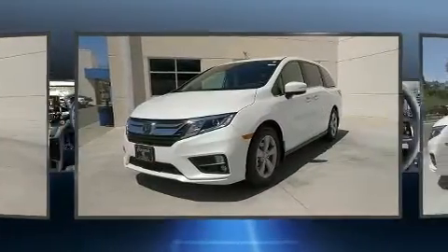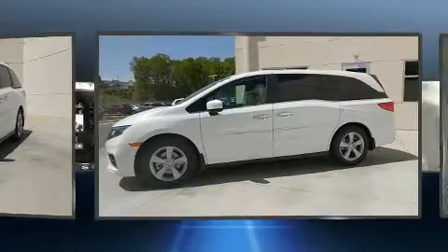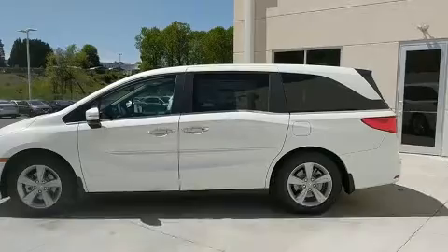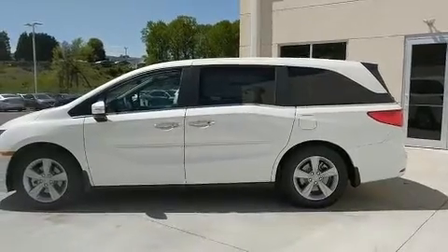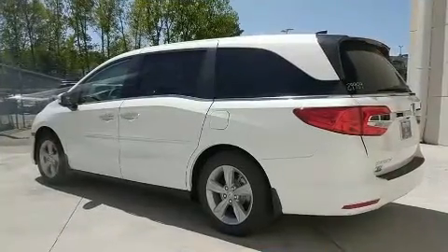This model accommodates eight passengers comfortably and provides features such as a rear window wiper, a leather steering wheel, front dual-zone air conditioning, power moonroof, turn signal indicator mirrors, a power rear cargo door, and power seats.